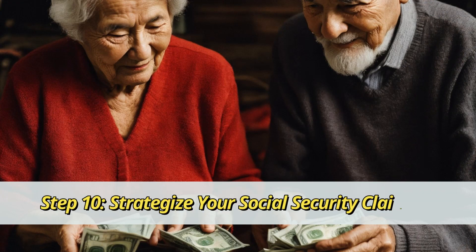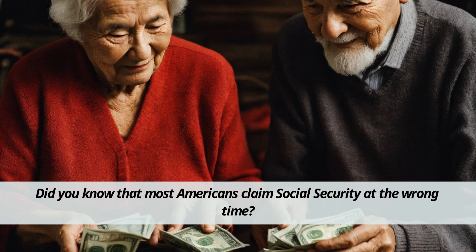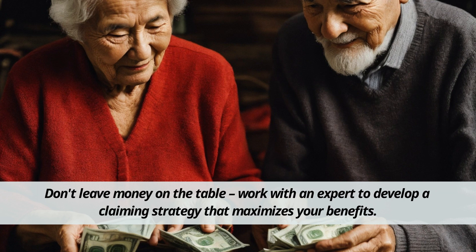Step 10: Strategize your Social Security claiming. Did you know that most Americans claim Social Security at the wrong time? Don't leave money on the table — work with an expert to develop a claiming strategy that maximizes your benefits.